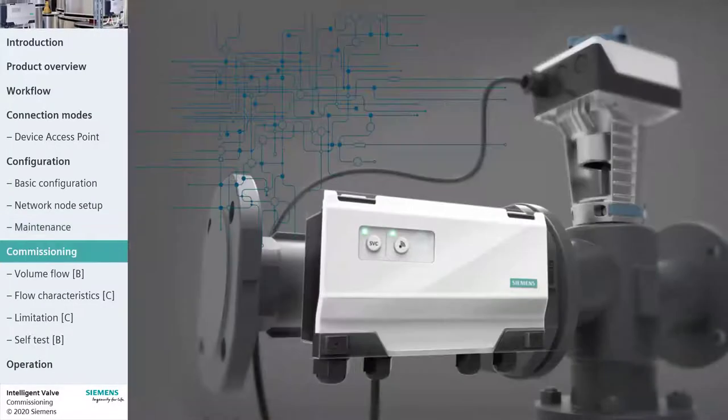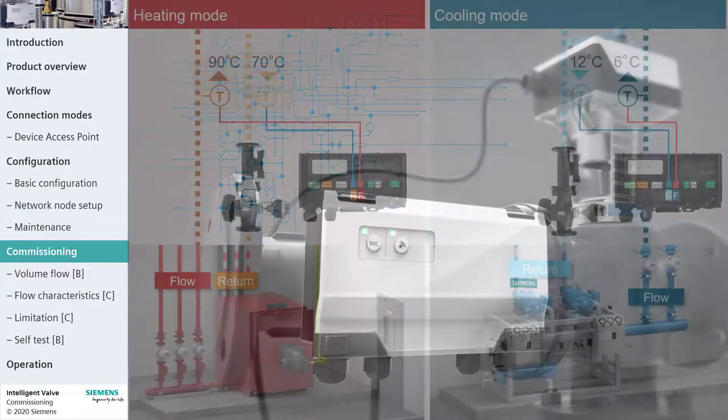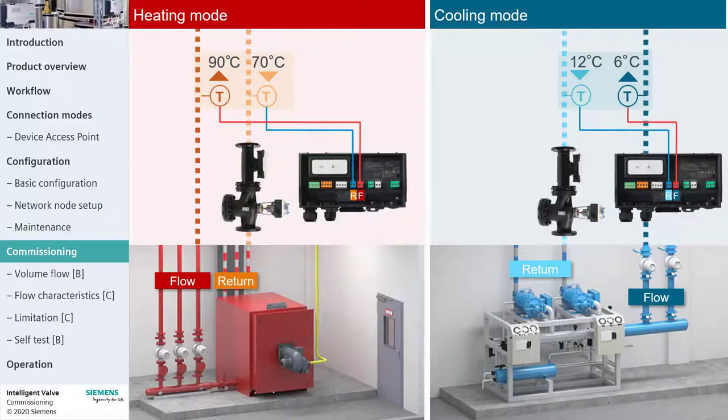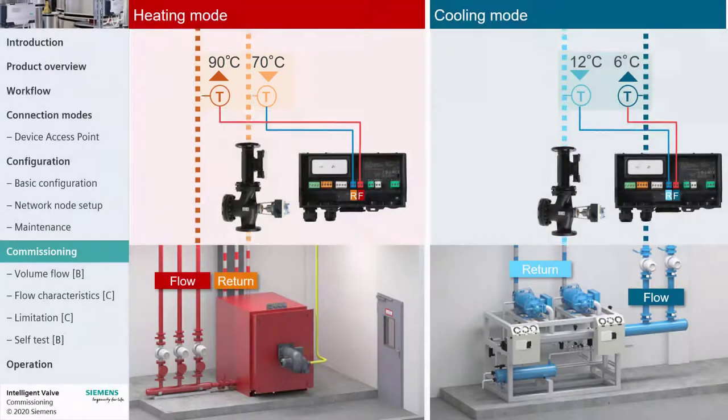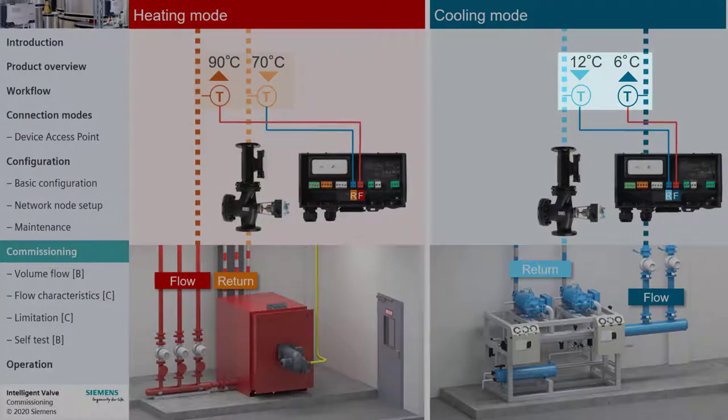What determines whether the Intelligent Valve is heating or cooling? The heating or cooling behavior depends on the measured primary return and flow temperatures. If the primary flow temperature is higher than the return temperature, the valve is in heating mode. If the primary flow temperature is lower than the return temperature, the valve is in cooling mode.